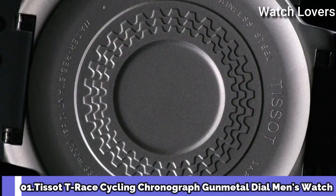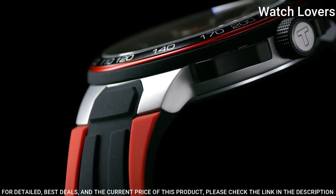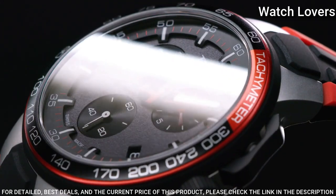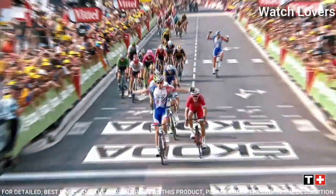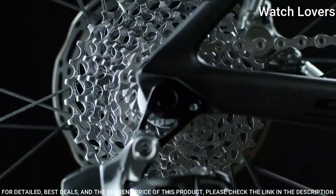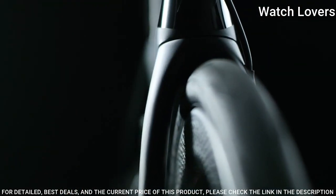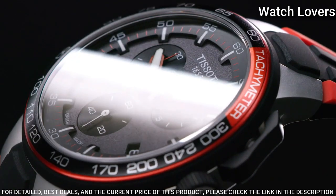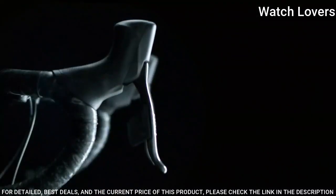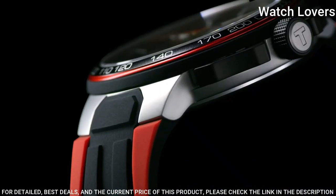Number 1. Tissot T-Race Cycling Chronograph Gun Metal Dial Men's Watch. Black PVD Stainless Steel Case with a Black and Red Silicone Strap, Fixed Black PVD Stainless Steel Bezel with a Black and Red Aluminum Ring showing Tachymeter Markings. Dial Type Analog, Chronograph Quartz Movement, Scratch Resistant Sapphire Crystal. Case Size 44.5mm, Case Thickness 11.4mm, Band Width 18mm, Water Resistant at 100m.